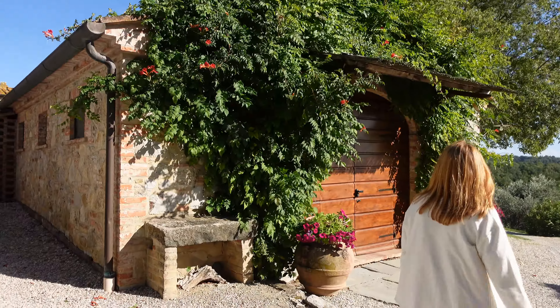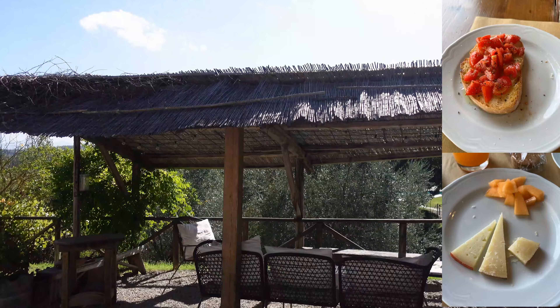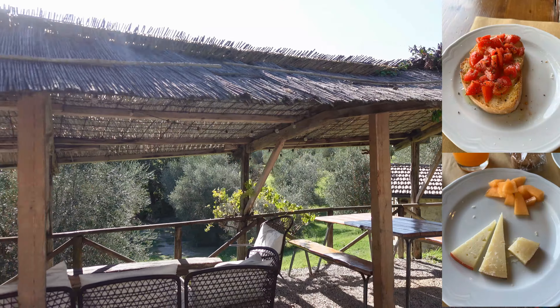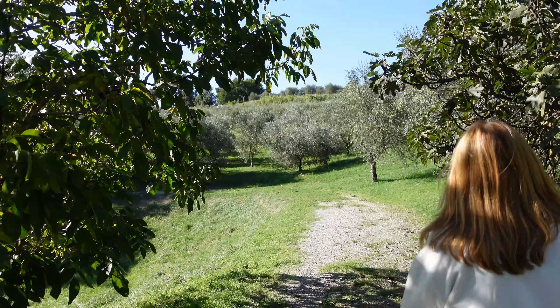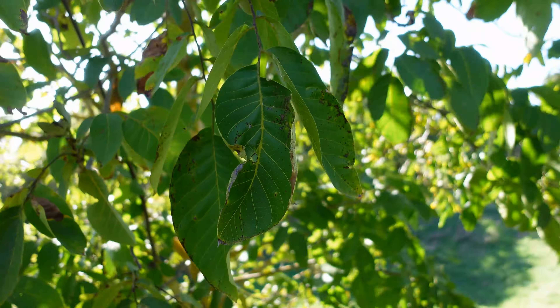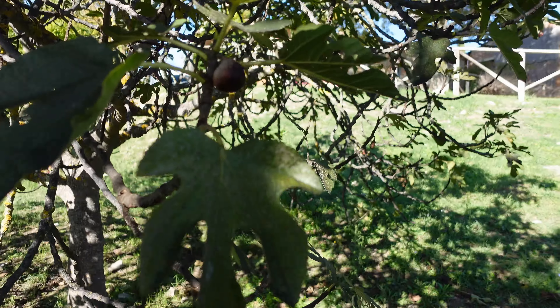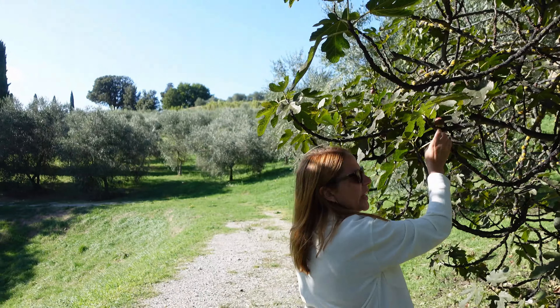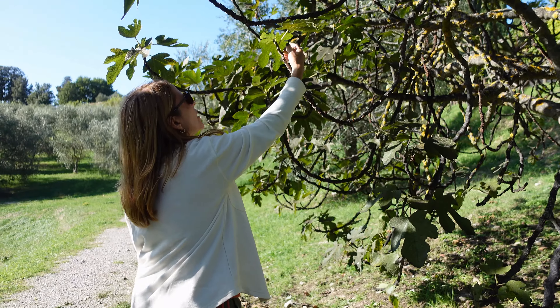This is where we have breakfast in the morning. There's an open area here. Oh, what are these? This is a fig — it's a fig tree. I wonder if you're allowed to pick the figs. Look at that, it's perfectly ripe, nice and soft.